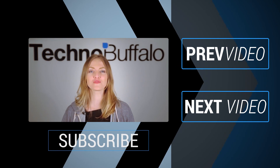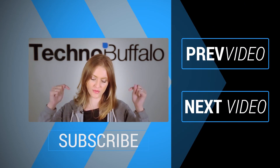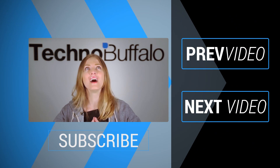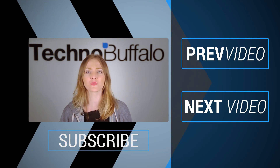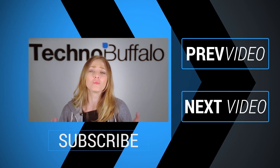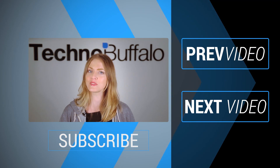Thanks so much for watching that most recent video. If you enjoyed it, please click on the word subscribe right underneath me to get tons more tech videos from us here at Techno Buffalo. We have got unboxings, comparisons, reviews, recaps, and everything else you can think of on the channel. If you're in the mood for more technology, click right over here to check out some of our most recent videos. See you next time, humans.